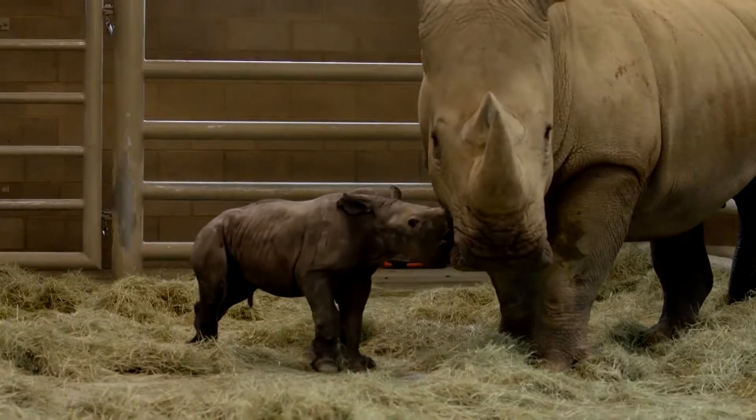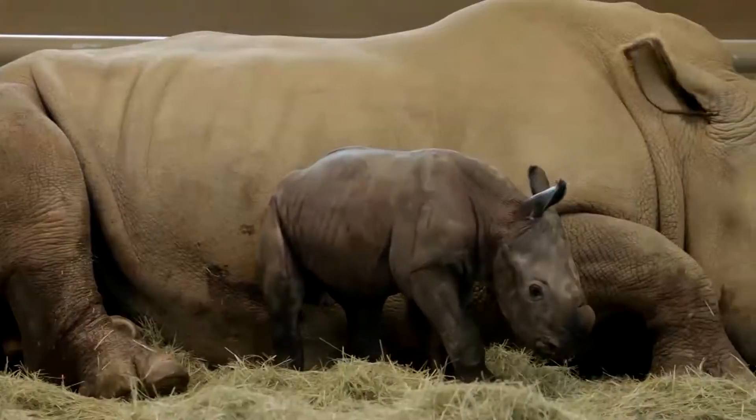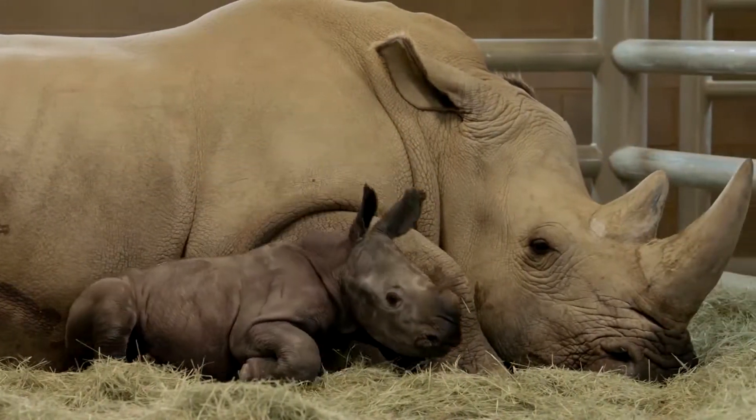The artificial insemination takes about 20 minutes, but the gestation takes some 16 to 18 months. This is a long-term commitment for Durant, and it's personal.